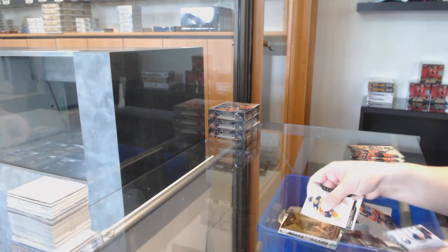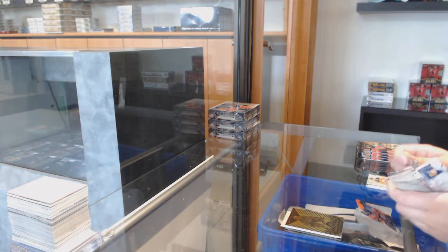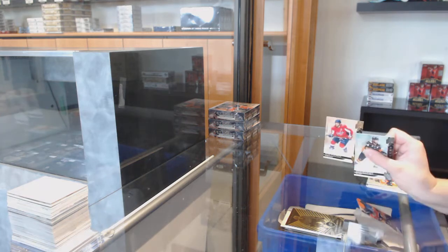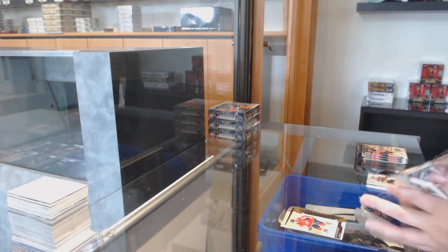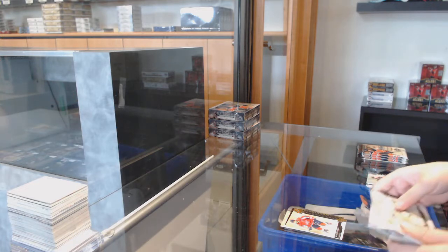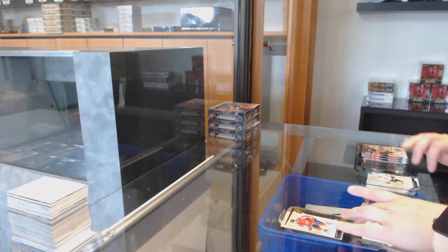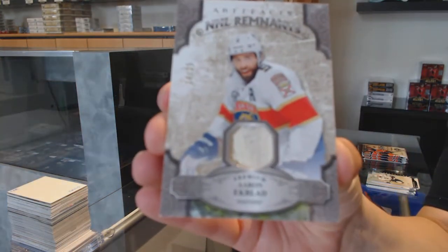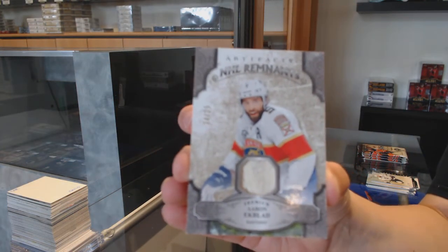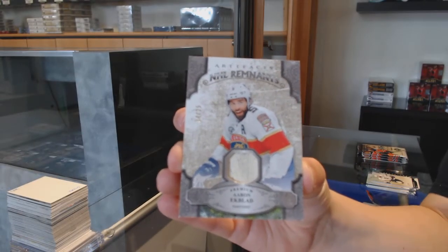Orum for Carolina, Teuvo Teravainen. Number to $2.99 gold for Washington, Alex Ovechkin. We've got a Remnants — that looks like a glove, I'm going with glove — Remnants glove number 25 for the Florida Panthers, Aaron Ekblad. To me, that looks like a glove.